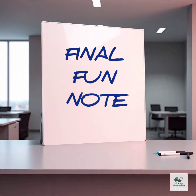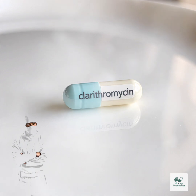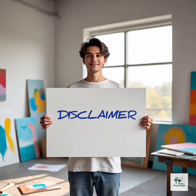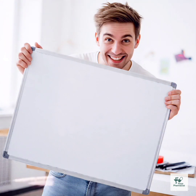Final fun note: Clarithromycin is like the ninja of antibiotics — silent, smart, and powerful. But even ninjas need to be handled with care. Disclaimer: This video is for educational purposes only. Please consult a healthcare professional before making any health or supplement changes. If you enjoyed this video and want to see more like it, please like and subscribe to the channel.